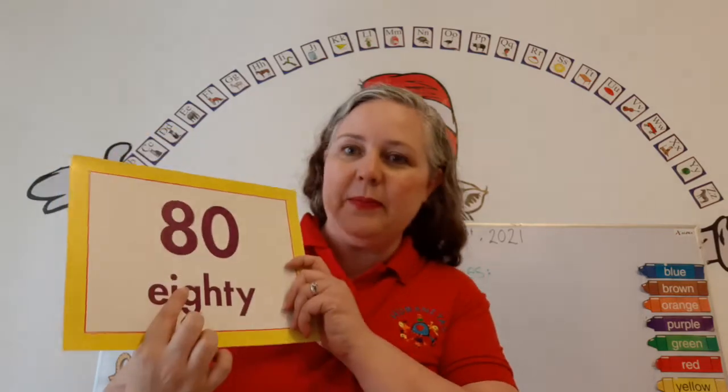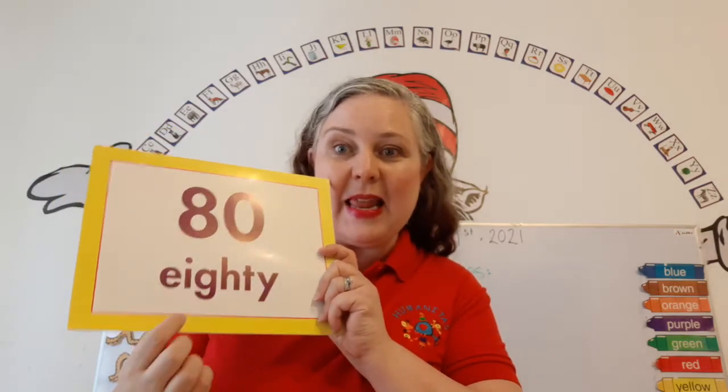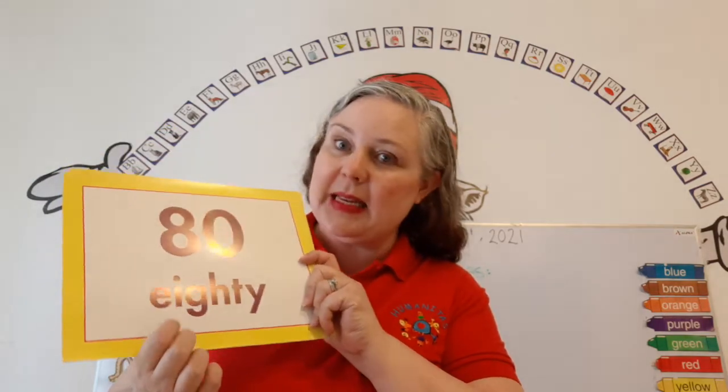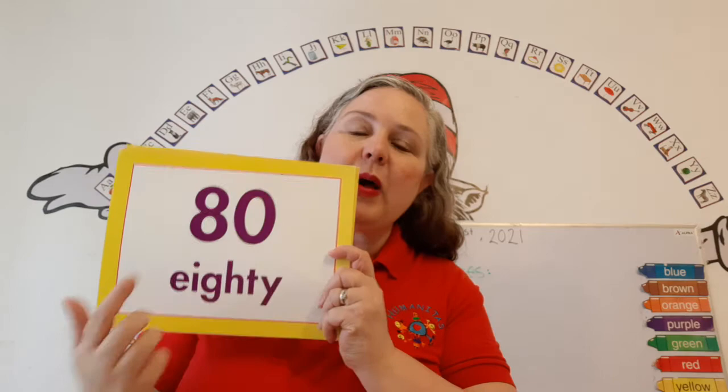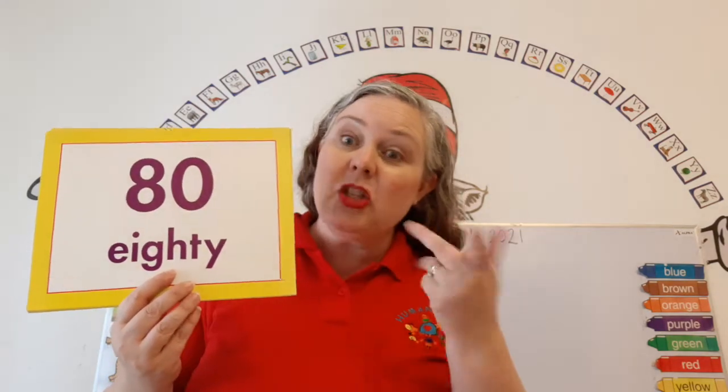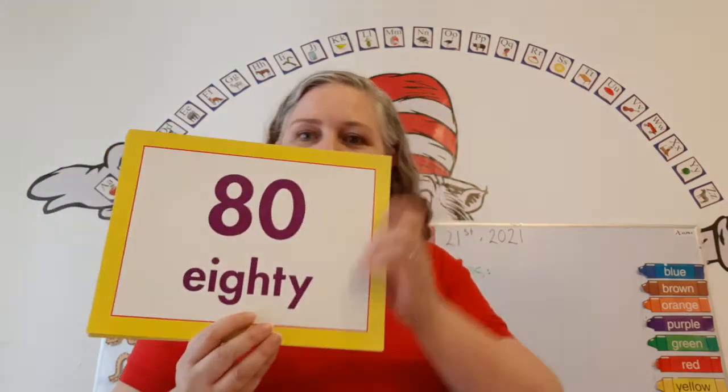All the 80 family begins with an 8 — that's like their last name. And the 1 on the end, the 1 changes. Are you ready? Here we go.